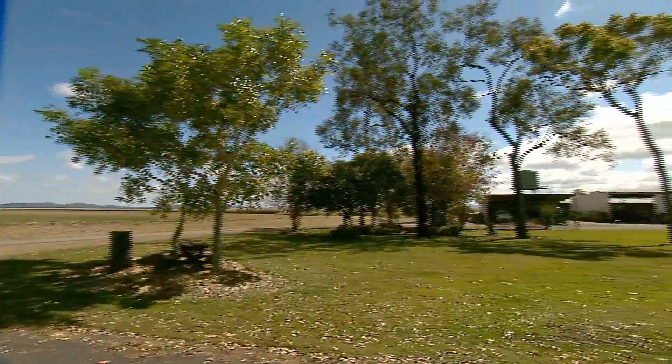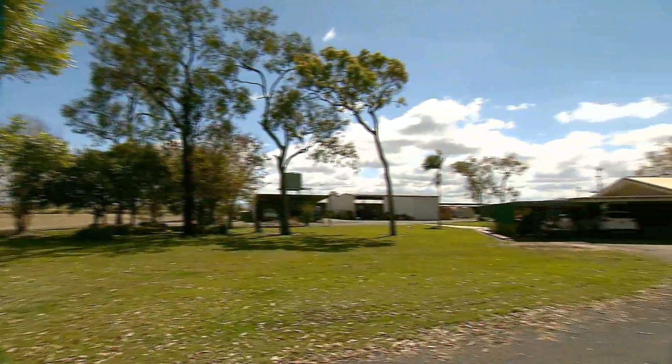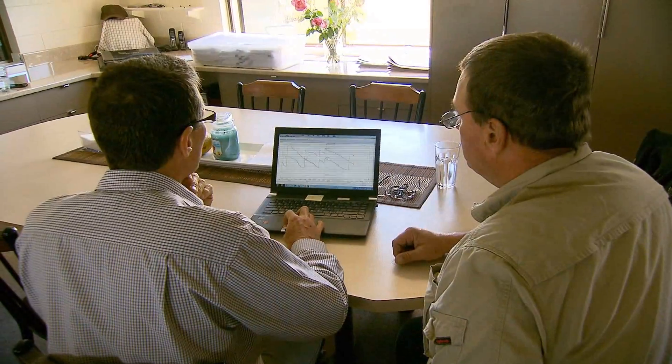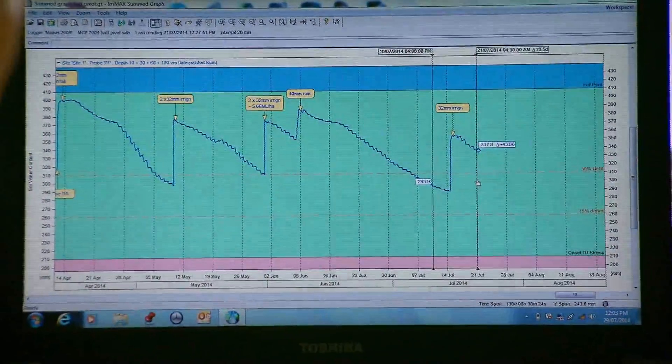Back at the house, everything the farmer and the agronomist need to know can be graphically demonstrated and easily analysed. In the dry season months, especially when westerly winds prevail and evaporation rates increase, reliable EnviroScan data can mean the difference between a successful crop and a crop failure.